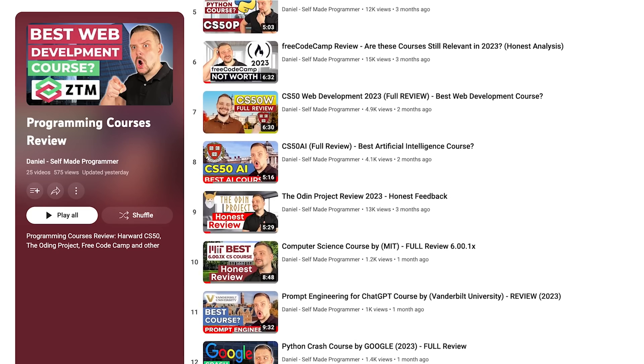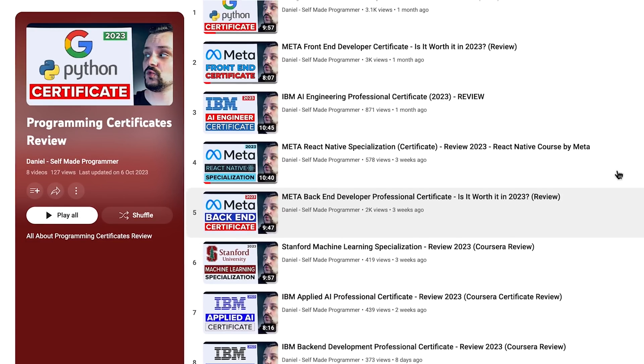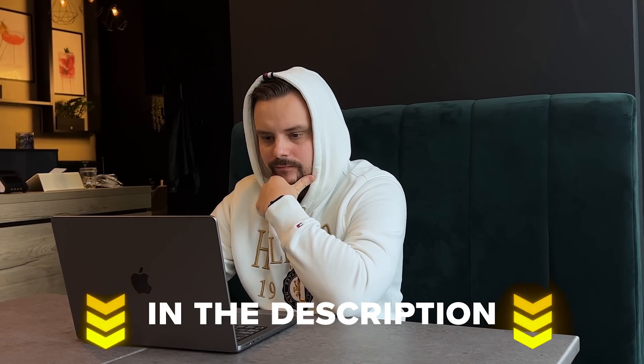These courses help get the necessary skills and move forward in your career, and they usually don't take much time — especially compared with a university degree. On this channel I have talked about some of the top online courses and certification programs. These resources offer valuable knowledge and skills, enabling beginners to enter the field of full-stack development. I left all related links for trusted full-stack courses in the description down below, so feel free to check them out.